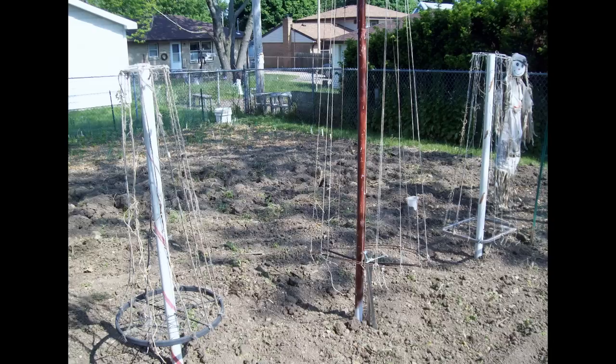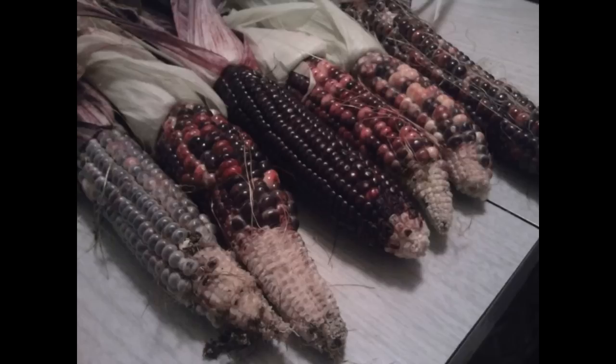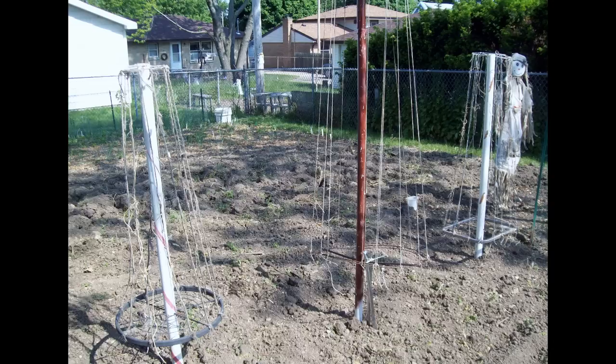Corn and beans are another great combination — part two of the three-sister method the Native Americans used many years ago. The beans can grow up the corn stalks, and the beans attract beneficial insects that prey on corn pests such as leafhoppers, armyworms, and leaf beetles. So if you're trying to grow corn in the backyard, planting pole beans or bush beans next to the corn can act as a deterrent. If you plant pole beans next to corn, you can also use the corn as a natural trellis, maximizing the space in your garden.